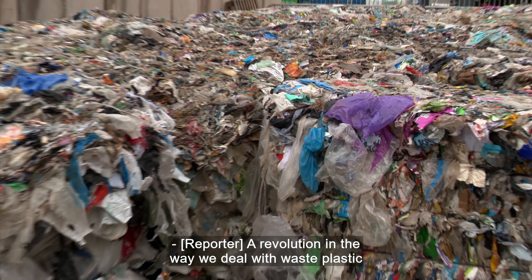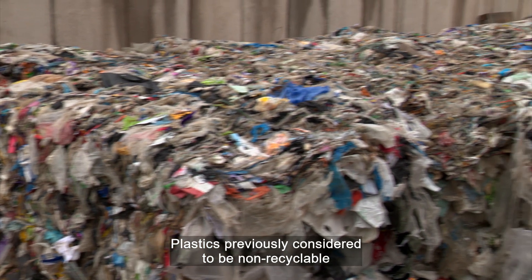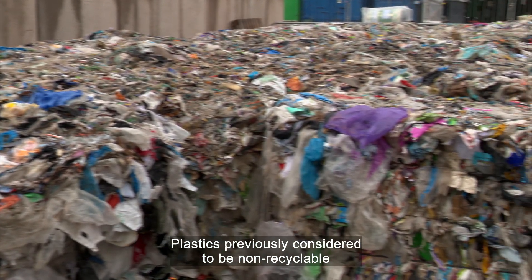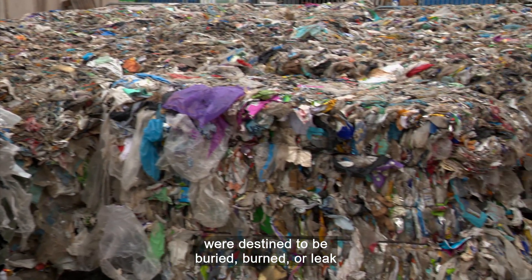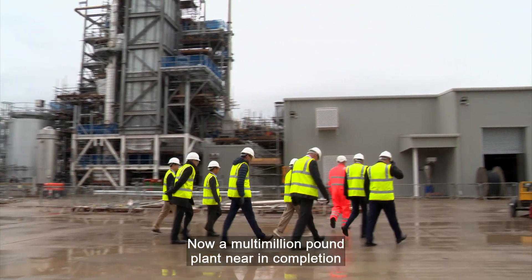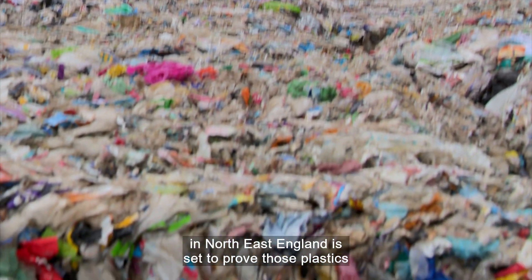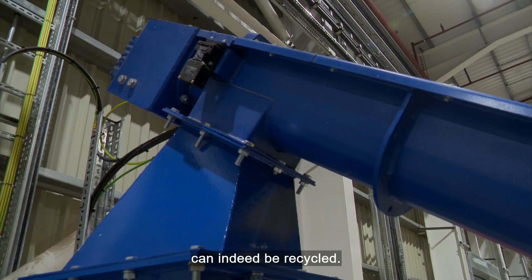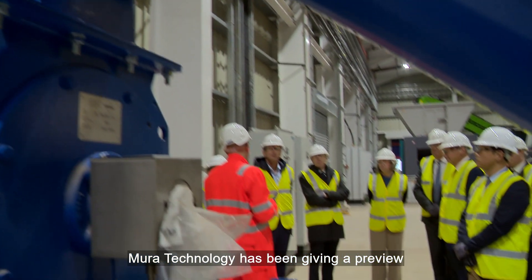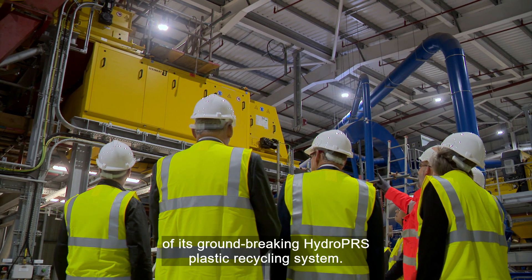A revolution in the way we deal with waste plastic is about to become a reality. Plastics previously considered to be non-recyclable were destined to be buried, burned, or leak into the environment. Now a multi-million pound plant nearing completion in North East England is set to prove those plastics can indeed be recycled. Mura Technology has been giving a preview of its groundbreaking HydroPRS plastic recycling system.